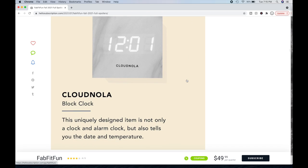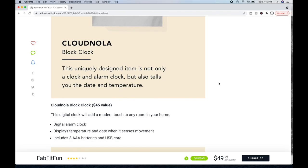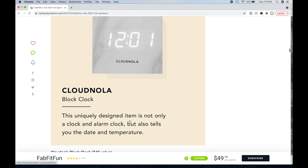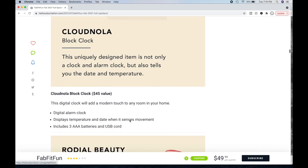Then you have the Cloud Nola Block Clock. This uniquely designed item is not only a clock and alarm clock but also tells you the date and temperature. It's a $45 value. It includes three AAA batteries and a USB cord, so it can be both battery-powered and chargeable.